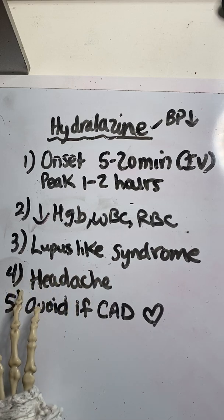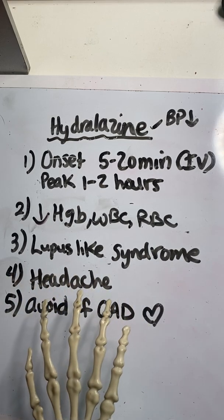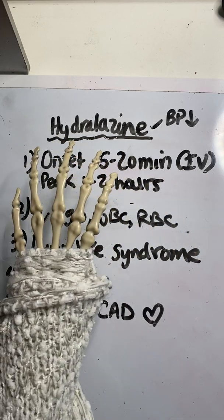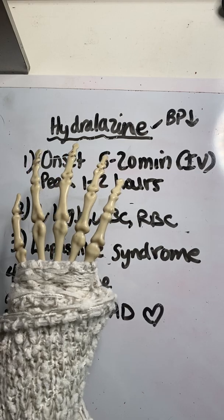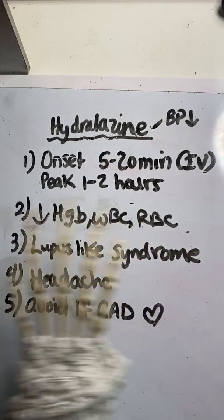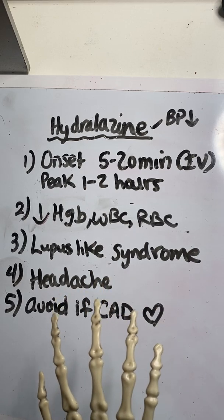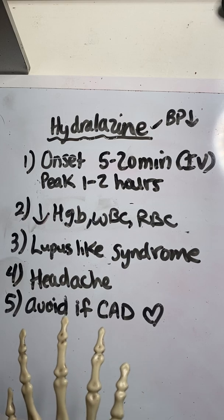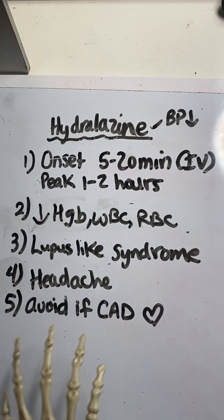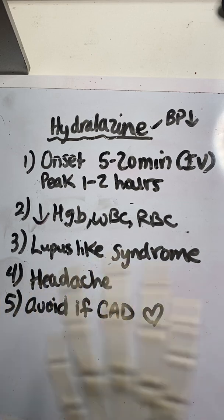Number four: one of the most common side effects of Hydralazine is headache. To remember this side effect, think of it this way — Hydralazine is a potent vasodilator. It dilates the blood vessels, which is what causes the decrease in blood pressure. Most vasodilators tend to cause headaches. If you think of the opposite — a vasoconstrictor like caffeine — that's often used to treat headaches because it vasoconstricts. So remember: vasoconstrictors can help with headaches, and vasodilators often contribute to headaches.